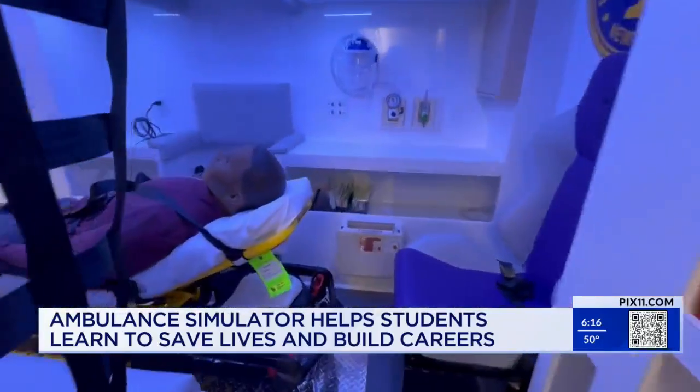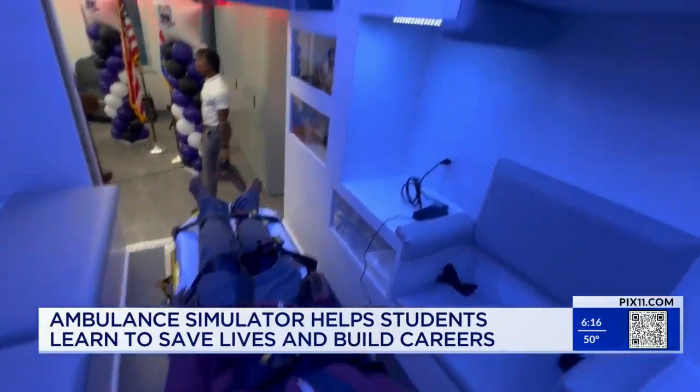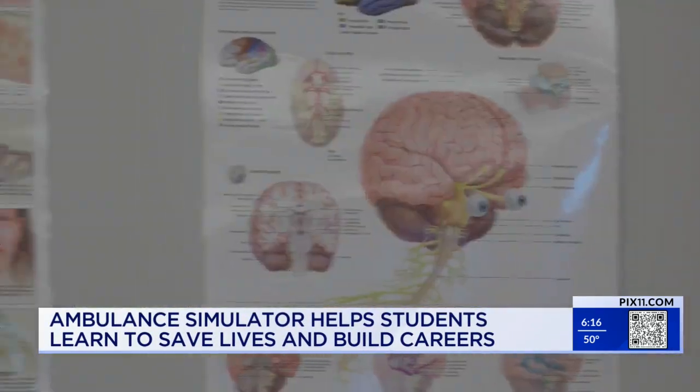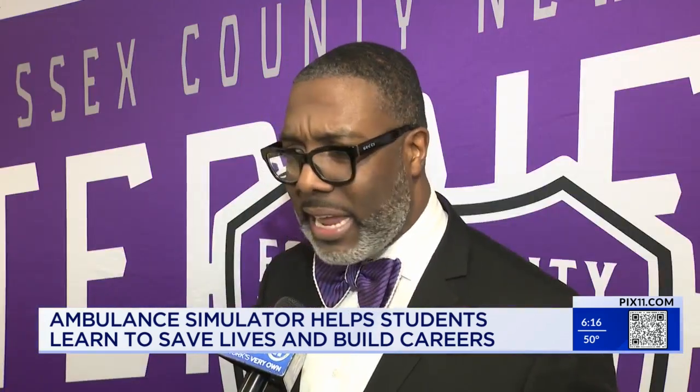The EMT program is helping to fill a need as the industry experiences a shortage in medical professionals. In our profession, we are at the largest shortage anyone's ever seen nationwide in the last five years. The school is hoping to set students up for a lifetime of future success while cultivating a pipeline of healthcare professionals. Whether it's a cardiac issue, a violence issue, or any of those things, it's very important that we have students right here in the pipeline to fill those voids.